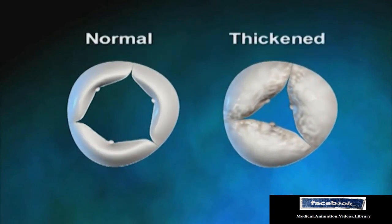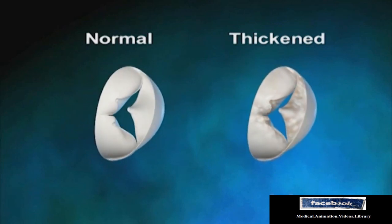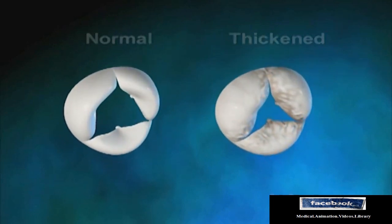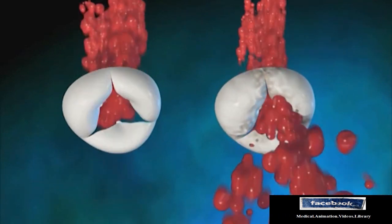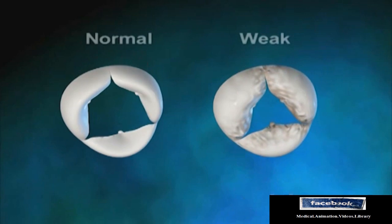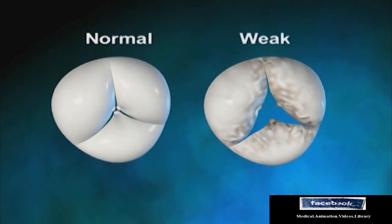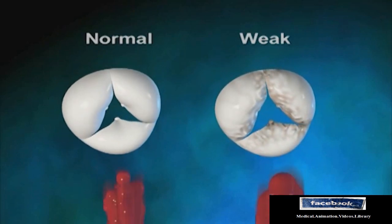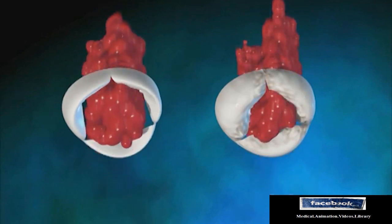Aortic stenosis is a condition whereby the aortic valve becomes narrow, stiff, or thick. This severely blocks the flow of blood coming from the ventricle. Aortic regurgitation is a condition that arises when the aortic valve weakens and does not close completely, causing blood to flow back into the left ventricle.